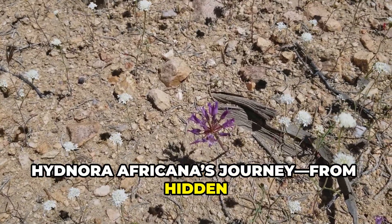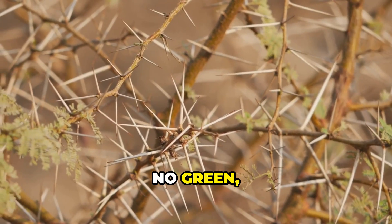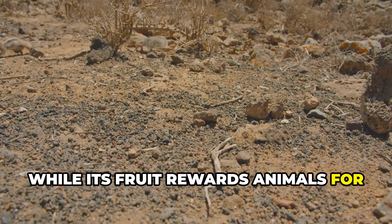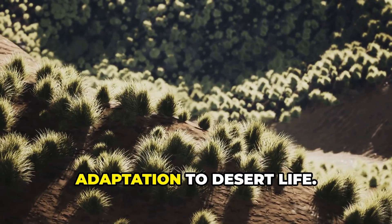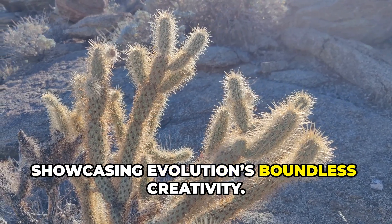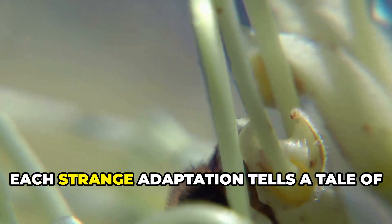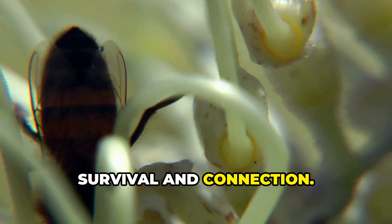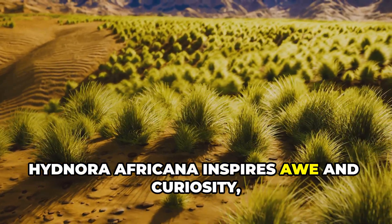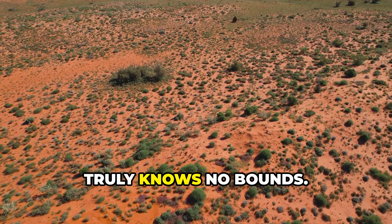Hidnora africana's journey — from hidden parasite to foul-smelling flower to buried fruit — defies expectations. It's a plant with no leaves, no green, and no need for sunlight, whose flower tricks beetles with the scent of decay while its fruit rewards animals for spreading its seeds. Every feature is a masterpiece of adaptation to desert life. Protecting such species means preserving the intricate web of life they support. Hidnora africana inspires awe and curiosity, proof that nature's imagination truly knows no bounds.